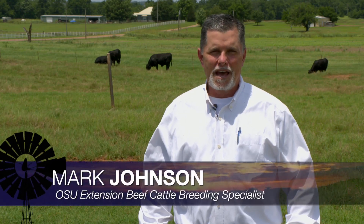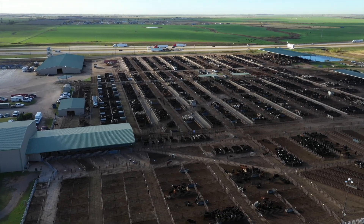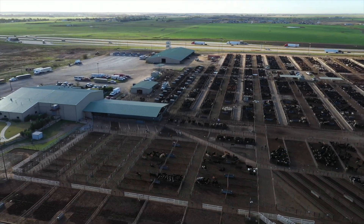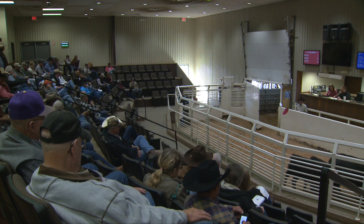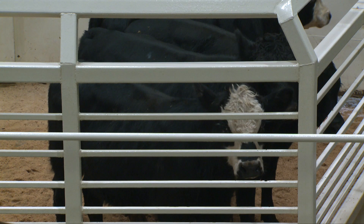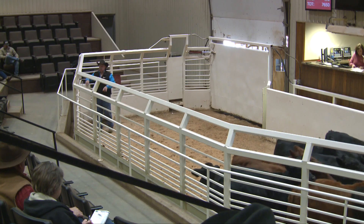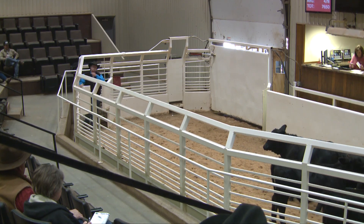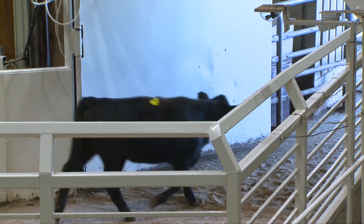Good morning, Oklahoma. Welcome to Cow Calf Corner on SUNUP. We're going to address some things that are available to us now in terms of DNA testing and some technologies, making selection decisions that we're going to base keeping replacement heifers or bull development on, or just what we're going to develop to market at some point down the road. It's a benefit to us to capitalize on some of these technologies and know a little more about the genetic potential of some of these animals.